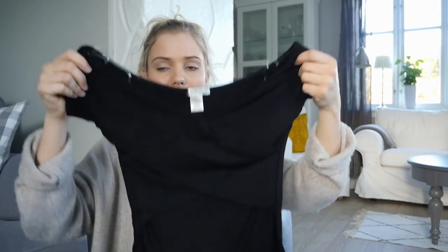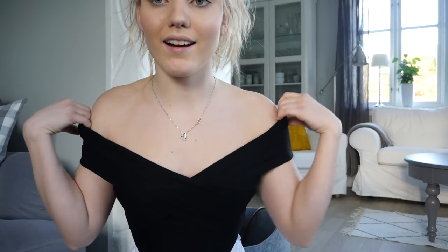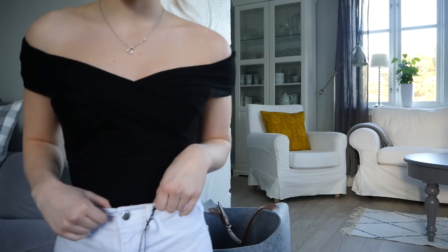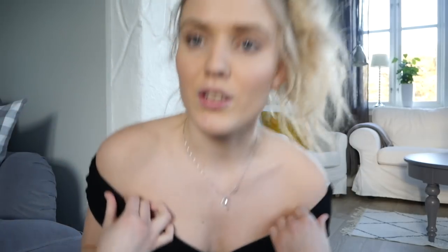Next up is a bodysuit with a ribbed material — I just thought it looked so cute. It's so pretty and so flattering. Wow, with these jeans it looks amazing. I also feel like it's such good material. I mean, this is not the most pricey brand at all — it's pretty cheap — and the material is so stretchy.